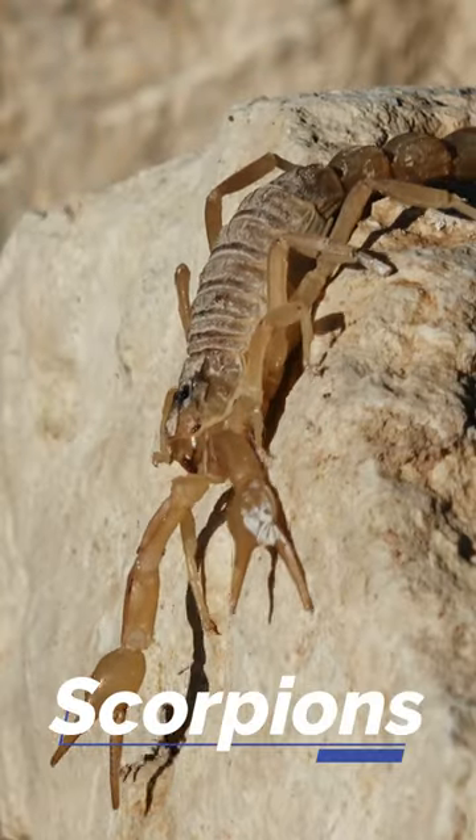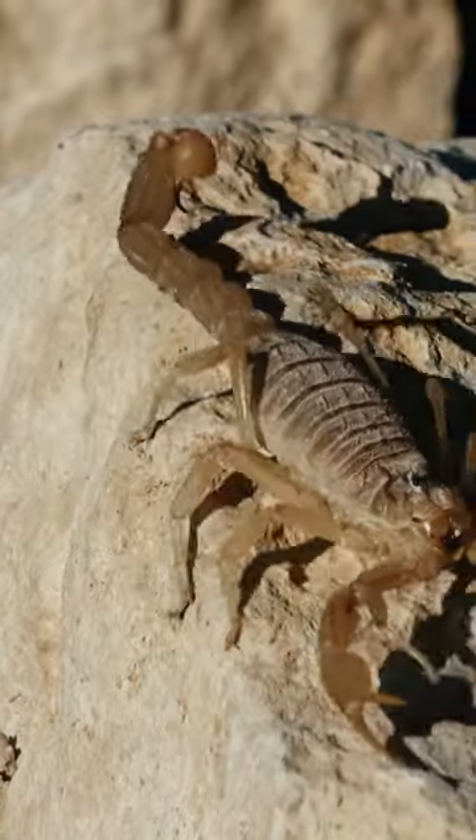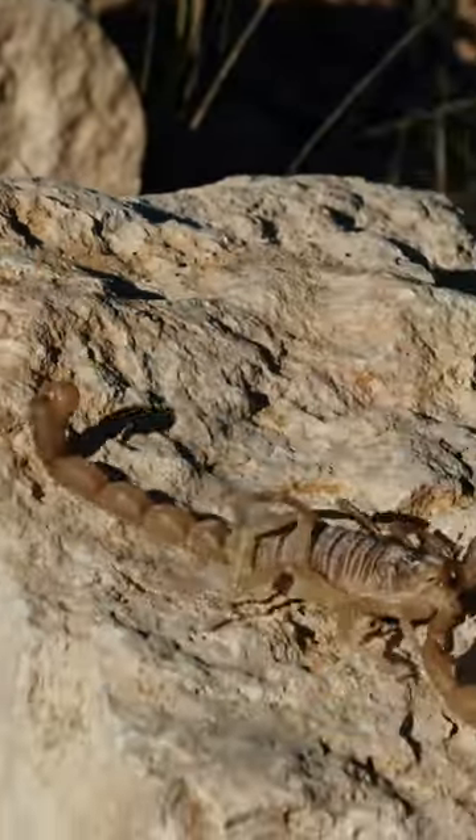Scorpions. These predators have sharp claws and stingers that they use to catch prey. They can live for several months without water.